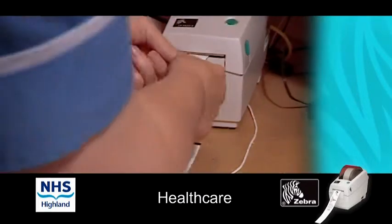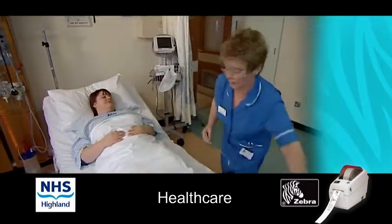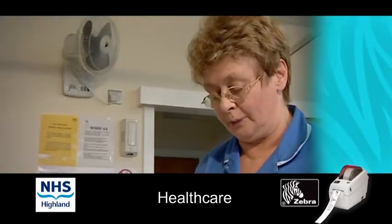We did look at other printer suppliers but Zebra gave us exactly what we were looking for. The old method of identifying blood samples was the phlebotomists had to go and check with the case records, with the nursing staff.